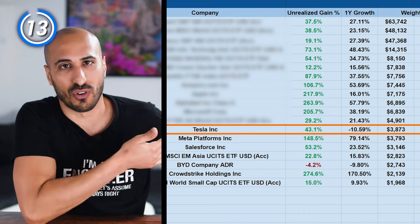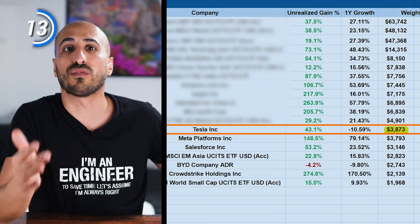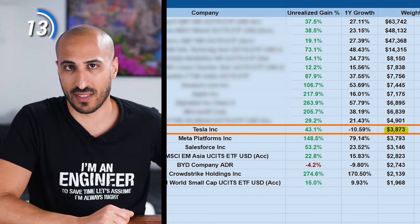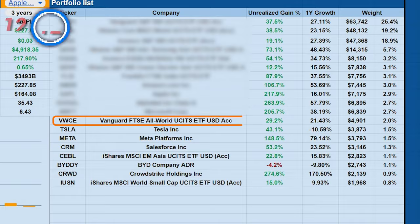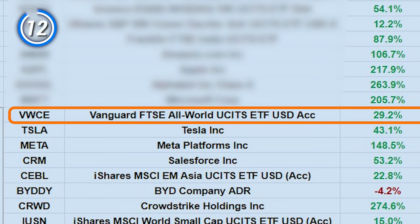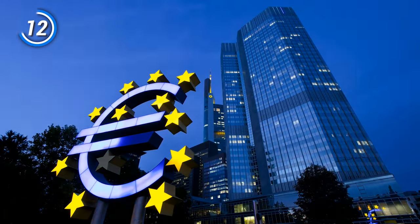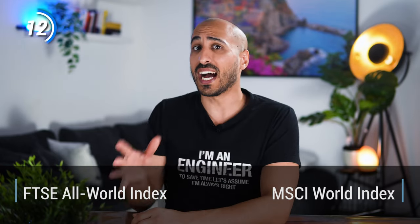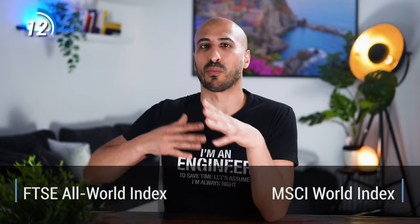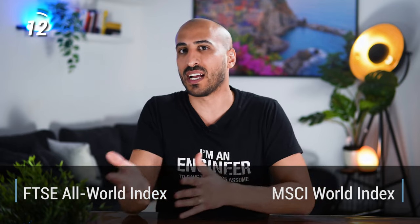Tesla — great company, no need for introduction. I have almost $4,000 in it, and I bought it not for the electrical vehicles, but for the future value of the data that Tesla constantly collects, and also because I believe they are going to be one of the leading robot manufacturers in the world. The next is a World ETF from Europe that contains all world countries, developed and emerging. Remember that there are two main indexes that World ETFs track: the MSCI World Index, which tracks only developed countries, and the FTSE All World Index, which also includes emerging markets like China and India.